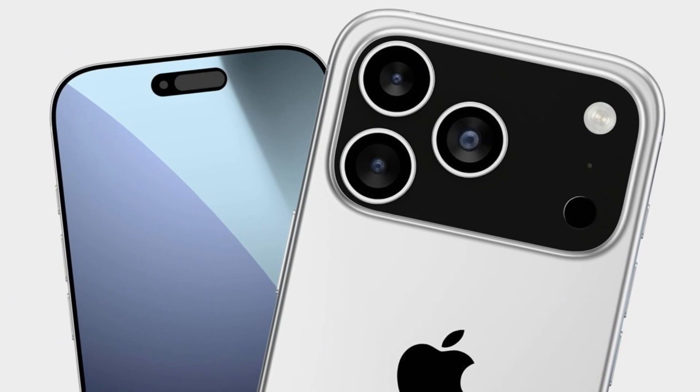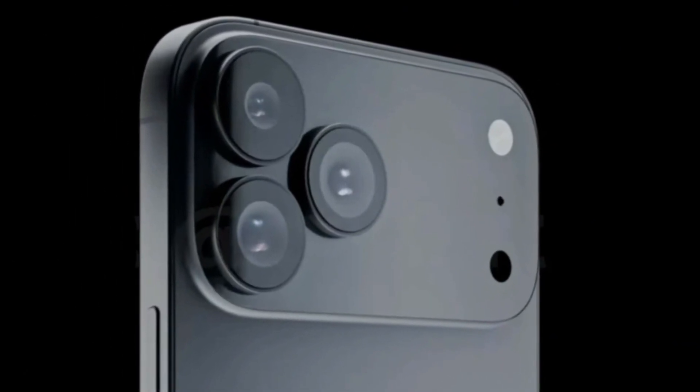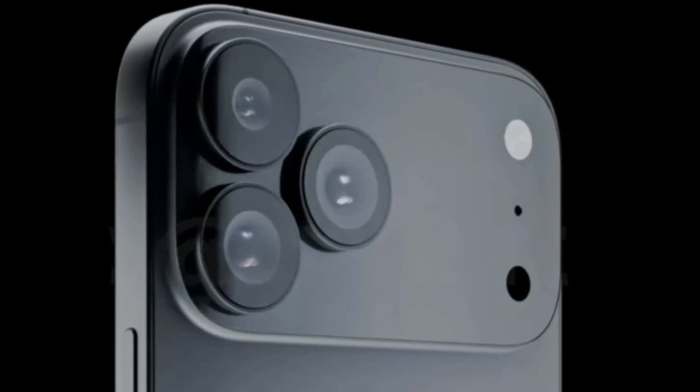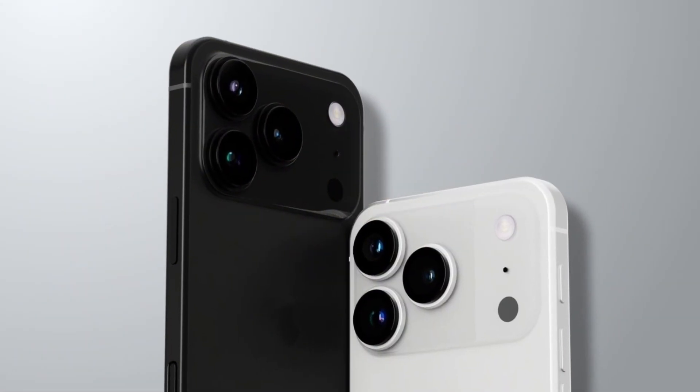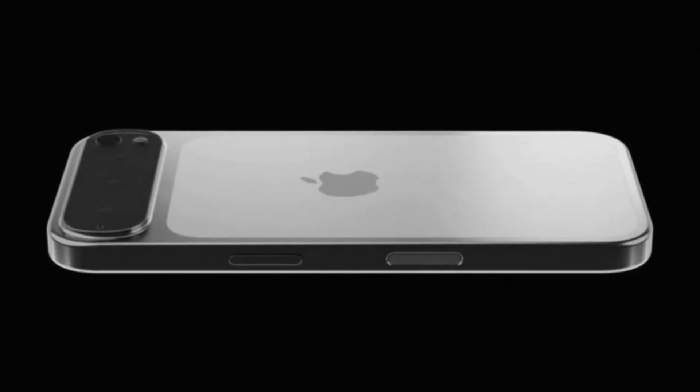All of the new iPhone 17 models will run iOS 19, which is expected to launch alongside the phones. Apple typically announces its new iPhones in September, and based on how early case makers are already preparing, the leaks are starting to come in faster. And don't worry about price hikes just yet.